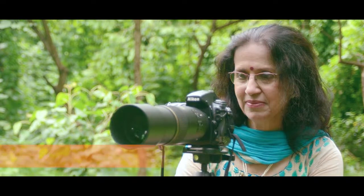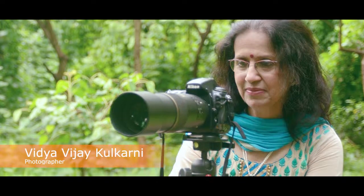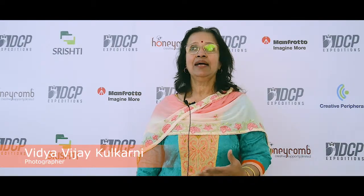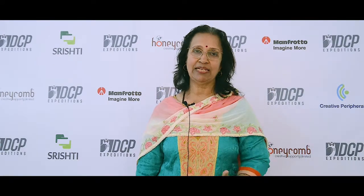I am Vidya Kulkarni. I would like to now speak about the exhibition of this year. This year, I believe the printing is done by Honeycomb, and I found a lot of difference in the printing quality.